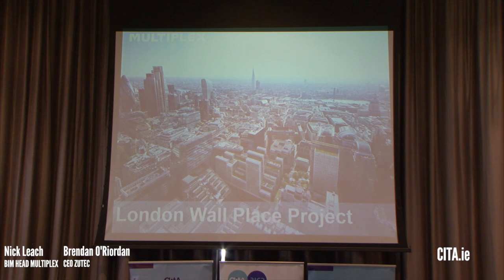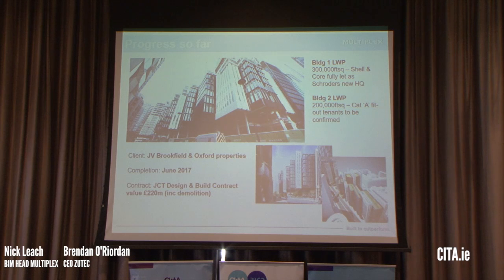This is London Wall Place. The project is located a stone's throw from the iconic buildings you see in London — the Gherkin — it's literally a couple of minutes' walk. This project is sandwiched between Moorgate and the Barbican. It consists of two buildings: one 300,000 square feet, shell and core, which has been taken over by Schroders as their new headquarters; and the second building is a Cat A fit-out, with tenants yet to be confirmed. It's a joint venture with Brookfield and Oxford Properties, expected to complete mid next year at a value in excess of £220 million.